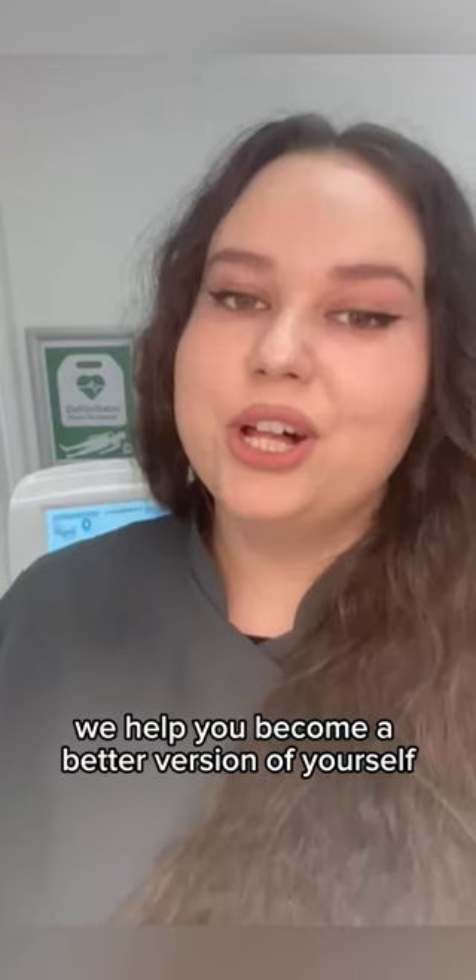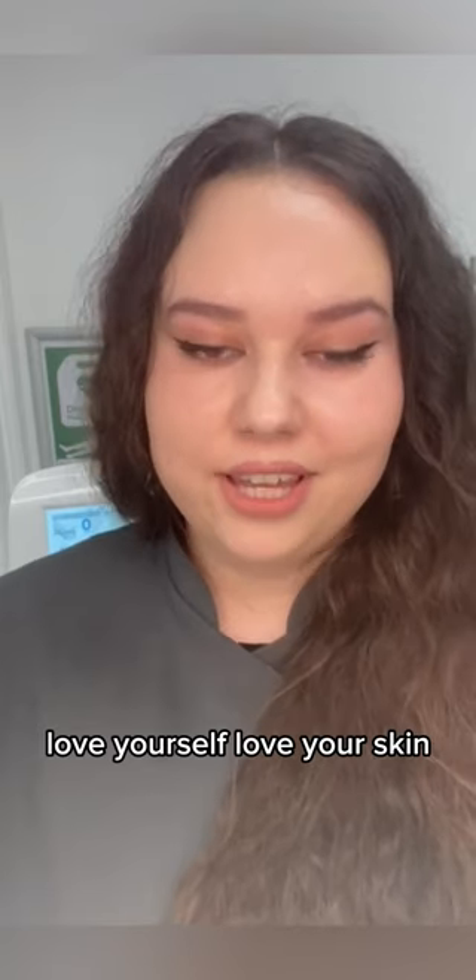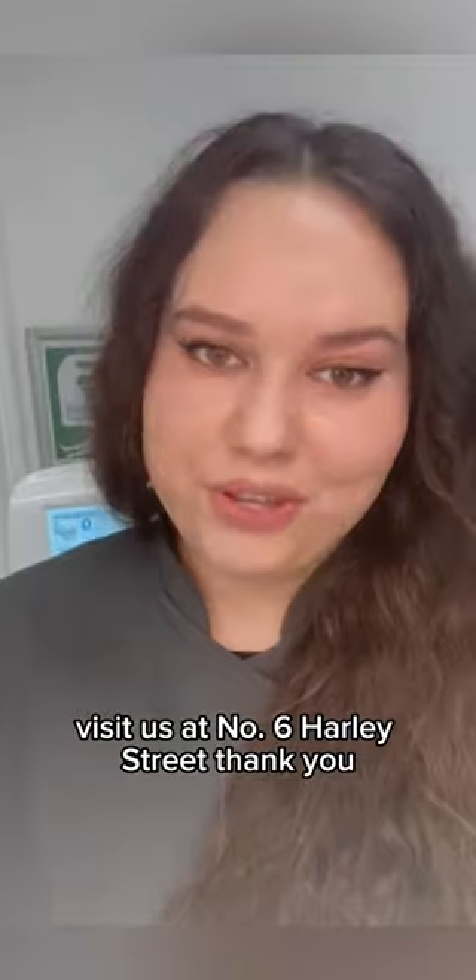Here on Harley Street, we help you become a better version of yourself. Love yourself. Love your skin. Come in for a consultation. Visit us at number 6, Harley Street. Thank you.